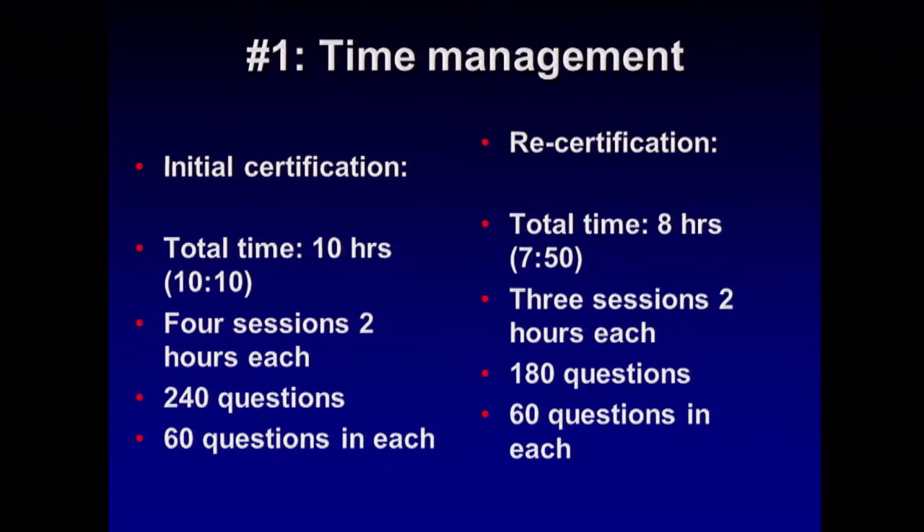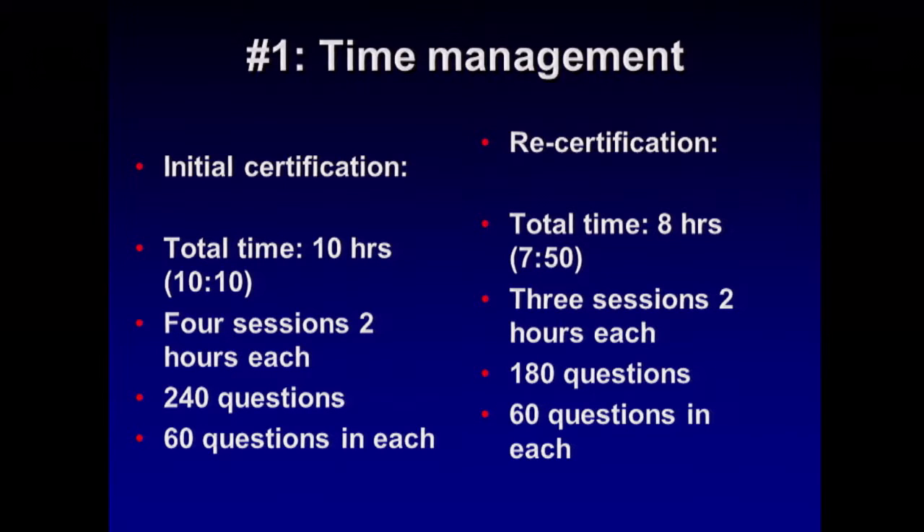So remember: time management. If you're doing this as an initial certification, you have a 10-hour exam, and out of that you have four sessions of two hours each. Remember that each session is 120 minutes. Once you have completed that 120 minutes, you are locked out — your screen just locks you out. Now if you do one session in 90 minutes, that extra 30 minutes does not carry over to the next session. You get 120 minutes for each subsection, and that's it. So you've got to finish your questions in that two hours. Any time you save in the other sections doesn't get carried over.